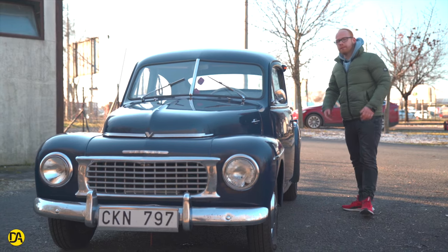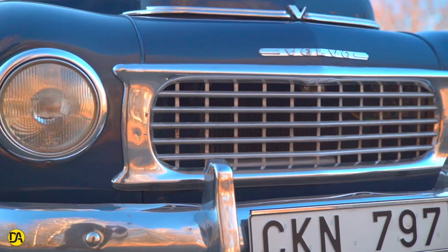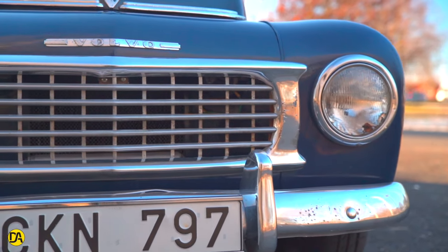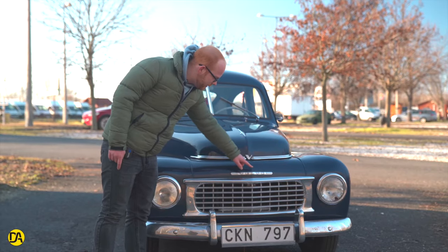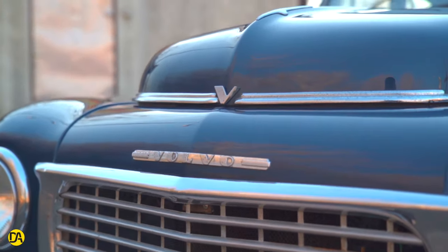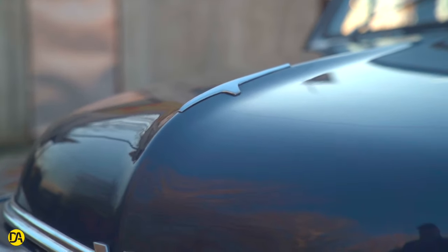Ez a Volvo egy nagy sikerű autó volt. Ha megnézzük az autó hűtőrácsát, akkor azt látjuk azonnal, hogy nincs rajta a tipikus Volvo embléma – kevés Volvo közé tartozik, amiknek ez nincs meg. Helyette itt az orrán van egy Volvo felirat, és itt van egy kis krómcsíka a csőrének az elején, ahol van egy V betű – ugye Volvo.